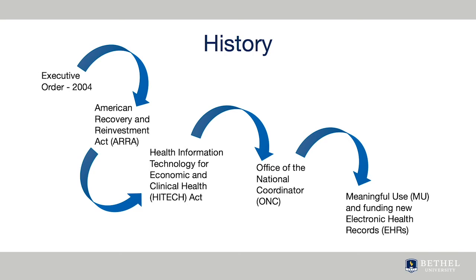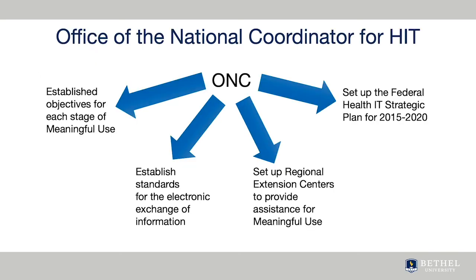The ONC has created several strategic plans that have provided payments to providers that achieve meaningful use of EHRs in various stages. It's important to realize how much of the current state of healthcare technology has been impacted by federal policies and funding. In addition to the stages of meaningful use, the ONC has set up a Health IT Standards Committee to set standards for exchanging data and certifying EHRs.